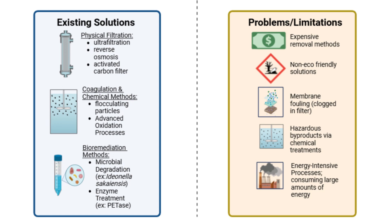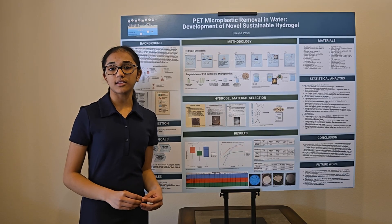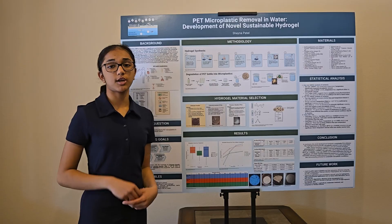Current solutions — filtration, chemical methods, and viral mediation — are often harmful, costly, and inefficient. There's still no safe, widely available method that can both degrade and remove microplastics.